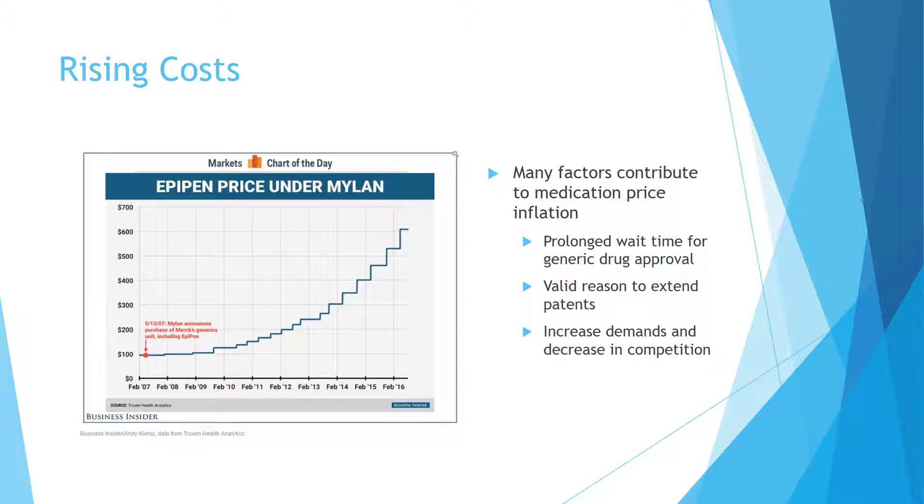Pharmacoeconomics plays an important role in providing comprehensive facts about a medication, such as cost, effectiveness, benefits, and granted quality. Due to our economic system and the limitations of pharmacoeconomic analysis, we fail to regulate reasonable medication prices.